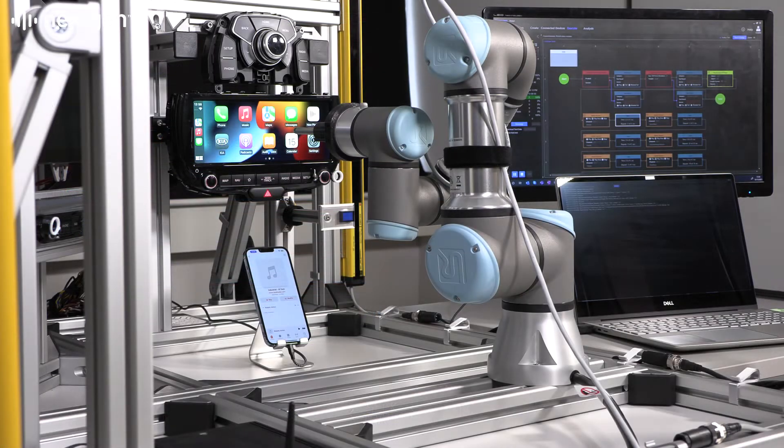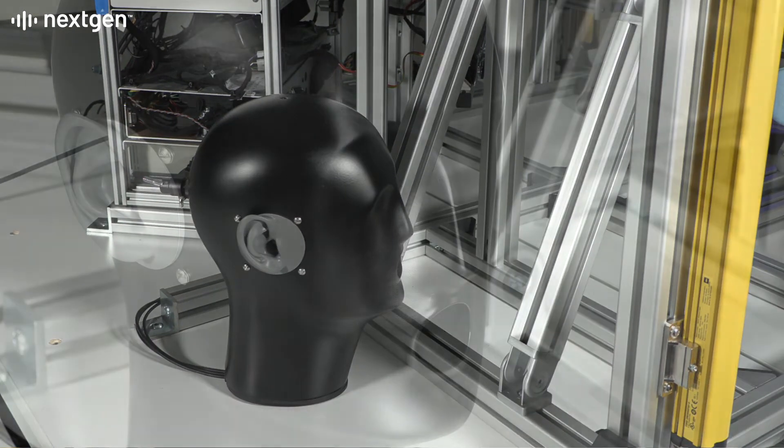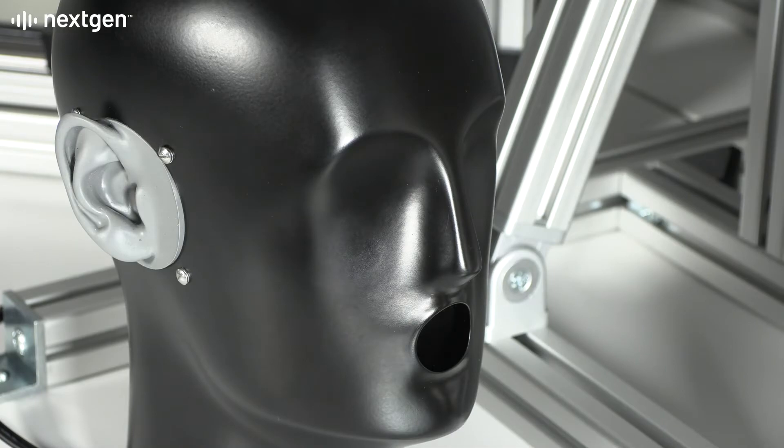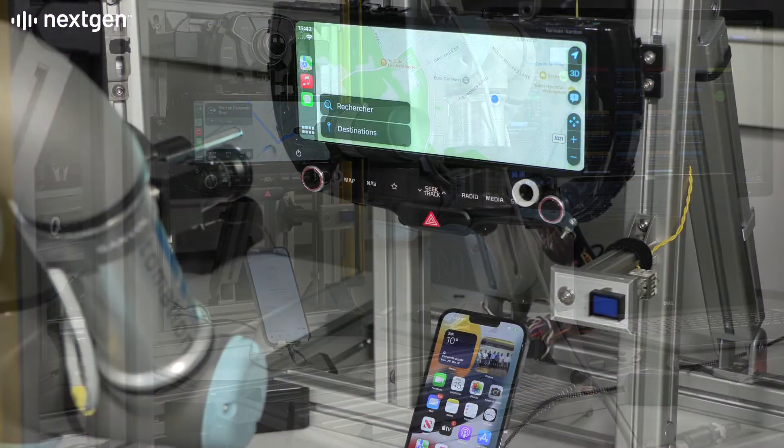In this test scenario, we're using Siri to control Apple CarPlay and Apple Maps using voice commands played via the acoustic head. After running the test in English, the language is changed to French and the test continues in the French language.